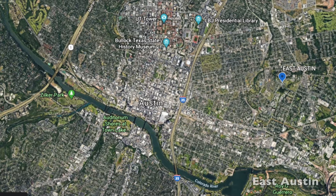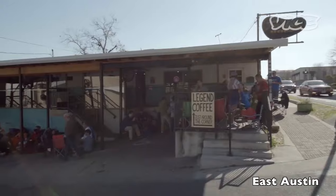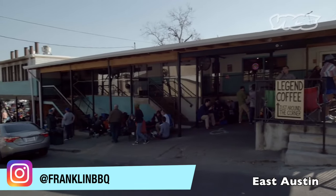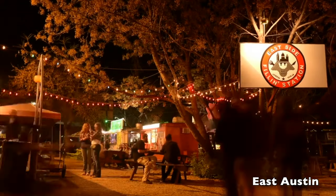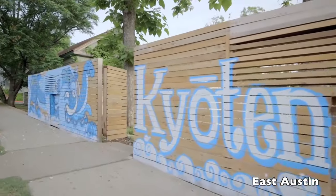East Austin is kind of comparable to Abbot Kinney maybe 10, 15 years ago. It's got restaurants, CBD stores, boho eateries, mom and pop shops, lots of diversity, very artistic. They have an art walk.